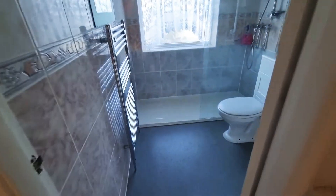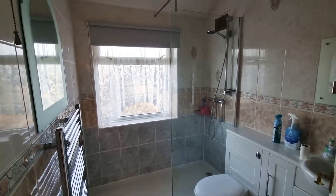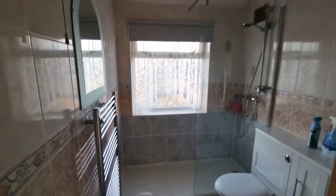And then a recently refitted shower room. You've got your sink and toilet set into your vanity, and again really good space.